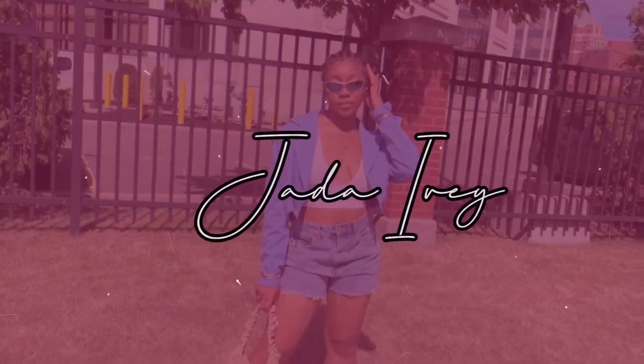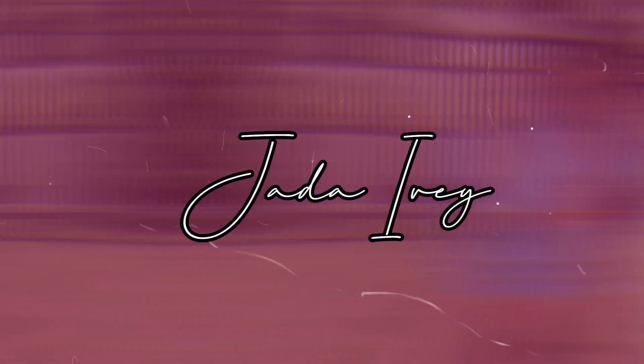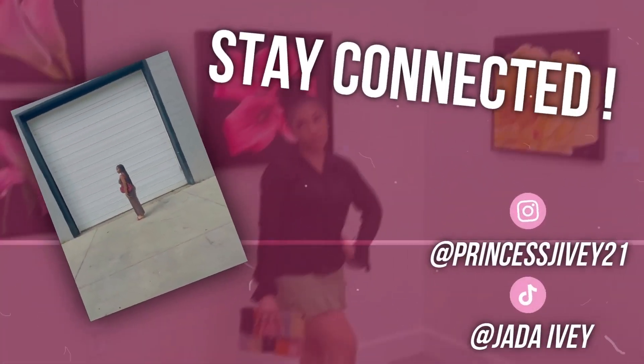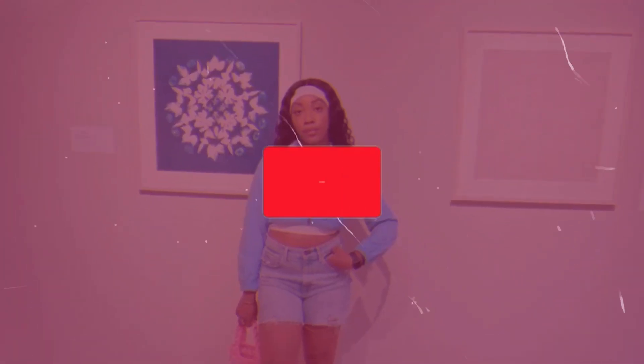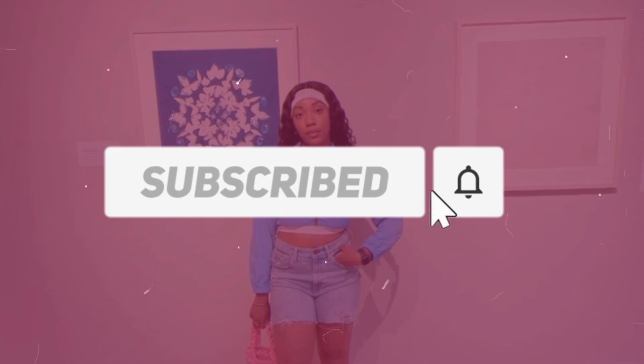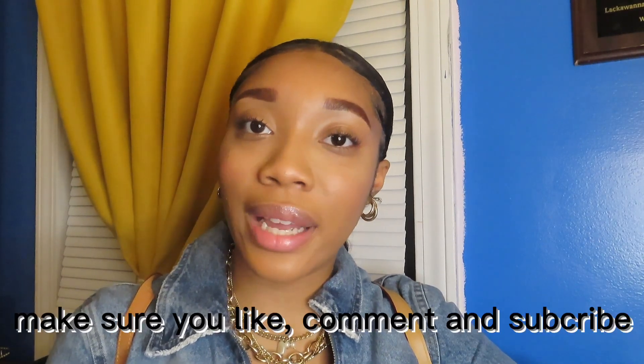Welcome back to another YouTube video. In today's video we are going to be talking about spring trends. Before I get into this video, make sure you like, comment, subscribe, and comment down below — are you guys excited for any new videos?